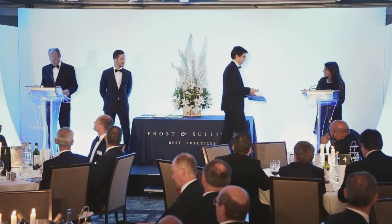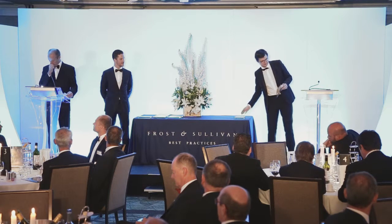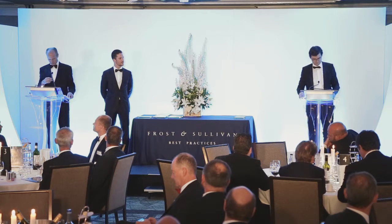Congratulations on this achievement. Thank you very much. On behalf of all Sonoscanner's team in Paris, we are very proud to receive this precious Frost & Sullivan recognition.